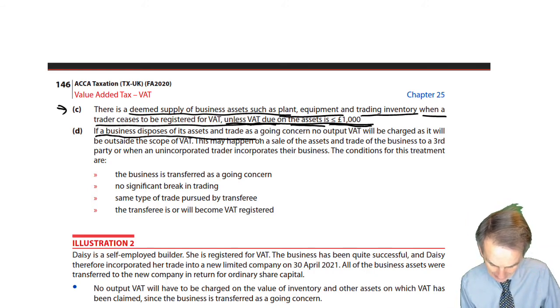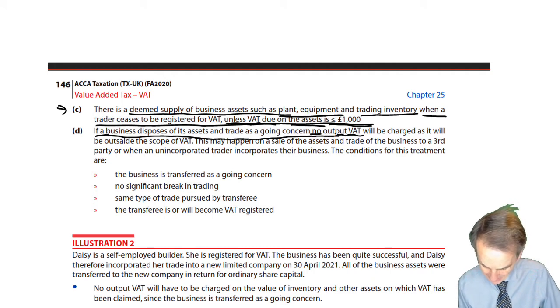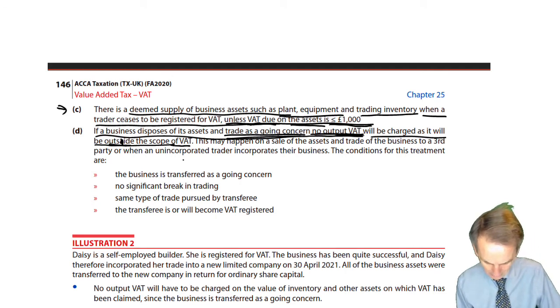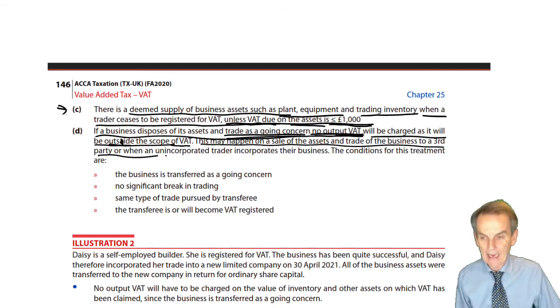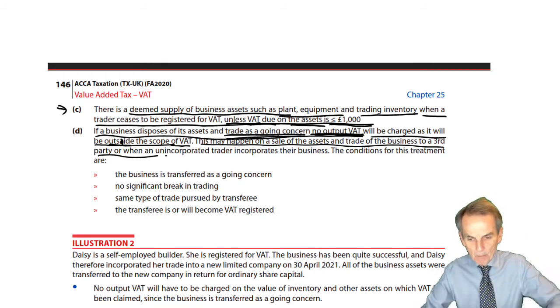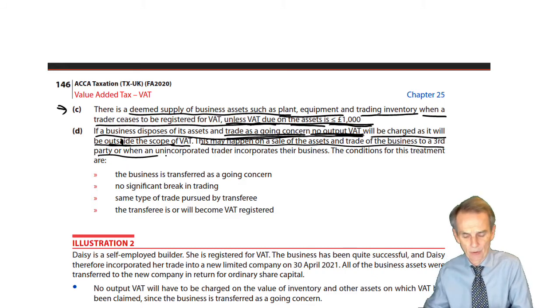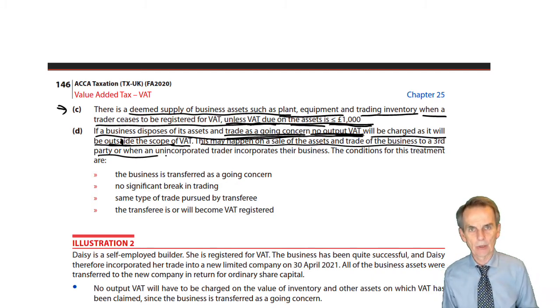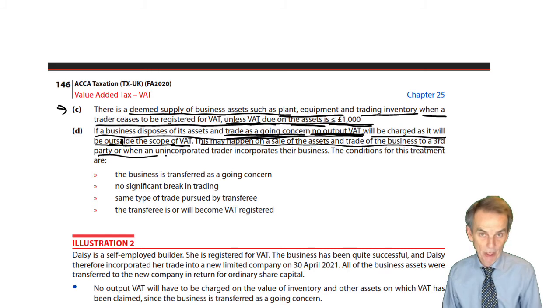If a business disposes of its assets and trade as a going concern, then no output VAT will be charged, as it will be outside the scope of VAT. This may happen on a sale of the assets and the trade of the business to a third party — a company or an unincorporated trader disposes of its assets and trade to a third party. In those circumstances, transfer of the business as a going concern means we do not have to charge VAT in relation to that transfer. Outside the scope of VAT.